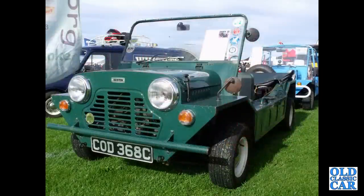This is the Austin Mini Moke, designed with the army in mind, although they weren't all that keen. This is a 1965 car.